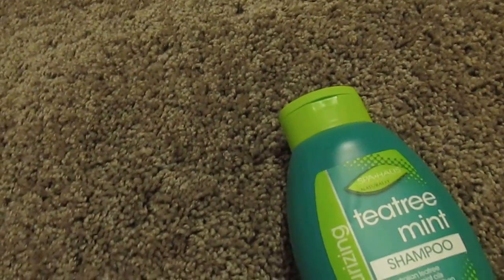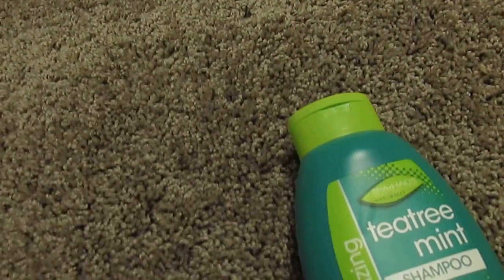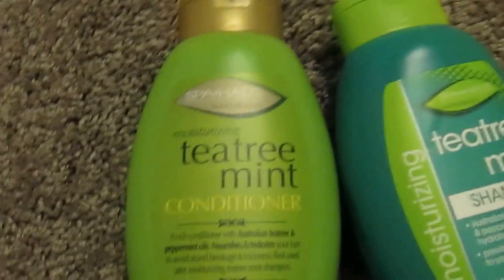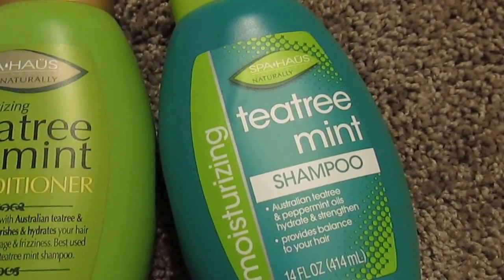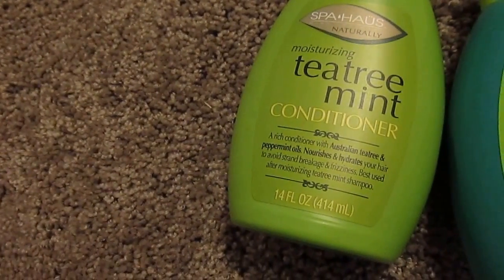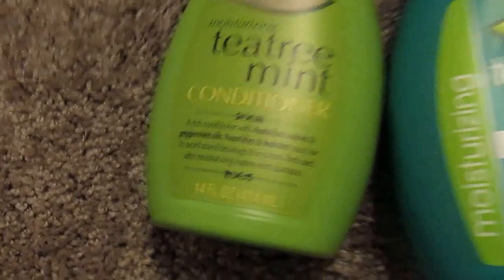Next I got some shampoo — two of them. One is shampoo and the other is conditioner. They're by Spa Haas: Naturally Moisturizing Tea Treatment Conditioner and Spa Haas Tea Treatment Shampoo. One is moisturizing and one helps avoid strand breakage and frizz. They're both 14 fluid ounces and a dollar each.